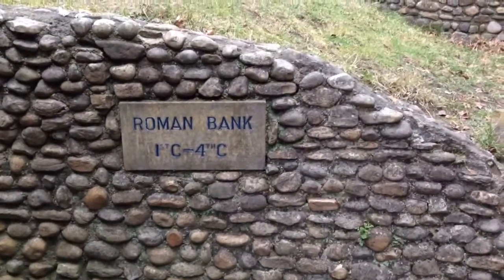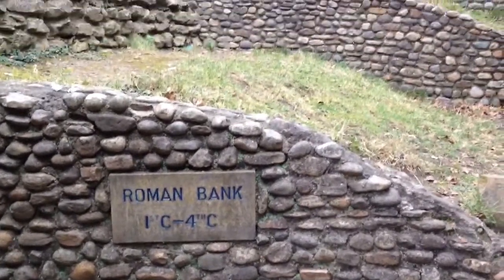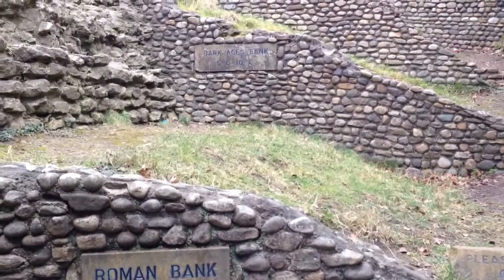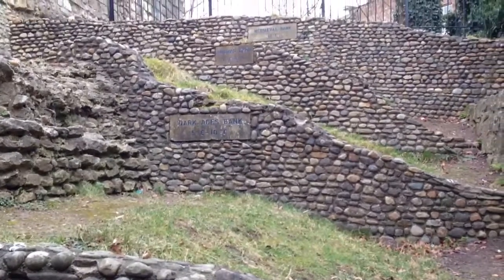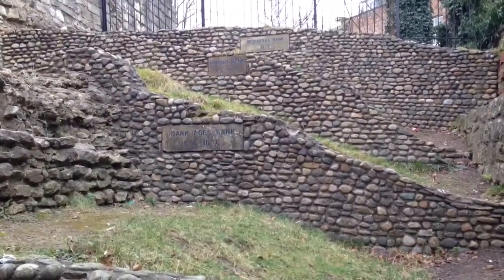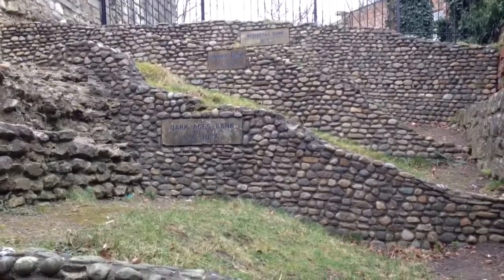We're so lucky here in York, because of all the brilliant layers of history that we do have — Roman, Viking, Norman, medieval. So when we do get the chance to dig somewhere new, it's very exciting. The city is an archaeologist's paradise.